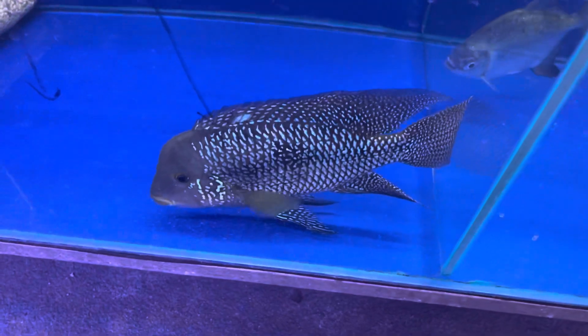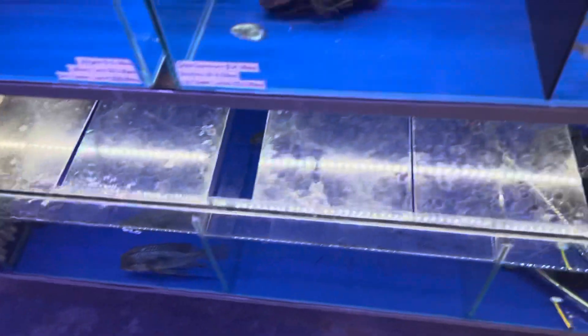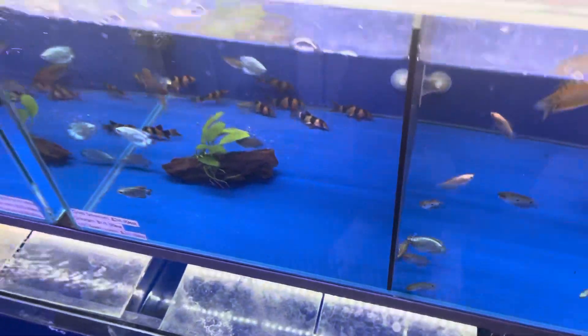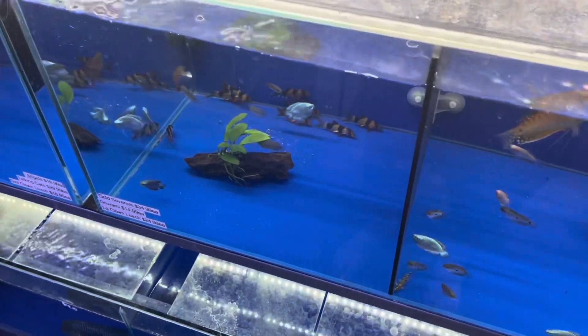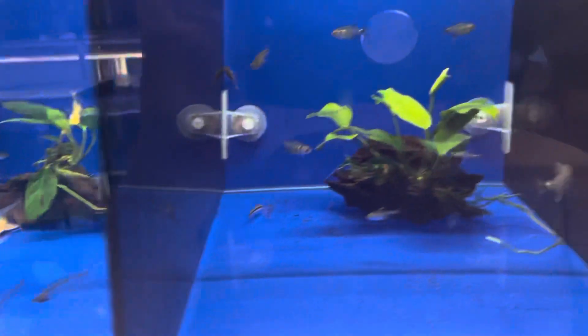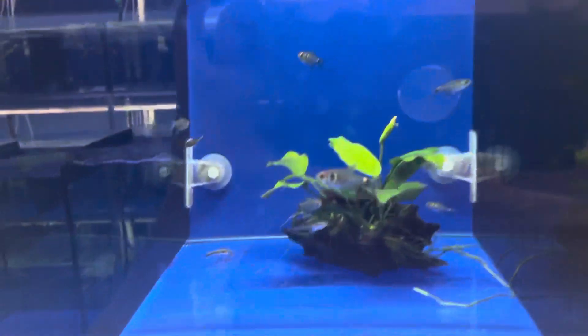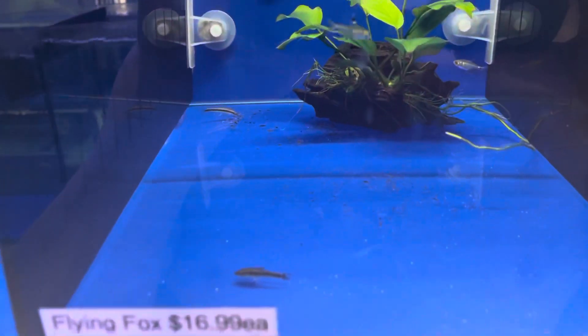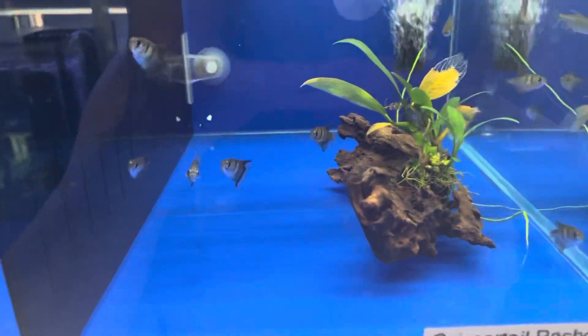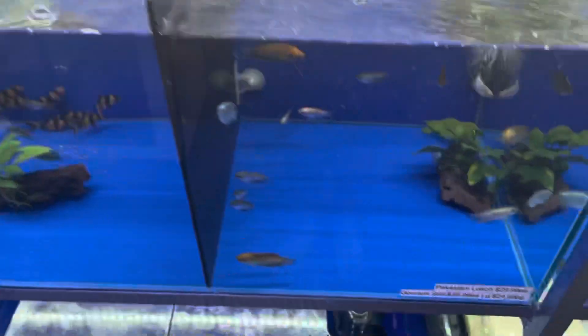Something big like a Rosy Barb is probably not ideal. Things like your gouramis are risky because they look a little bit too much like the fighting fish. Glass cats are usually okay. Large tetras are usually okay. Otocinclus are usually okay. Siamese algae eaters are fine, particularly when they're small. Things like Congo tetras and larger tetras tend to be okay.